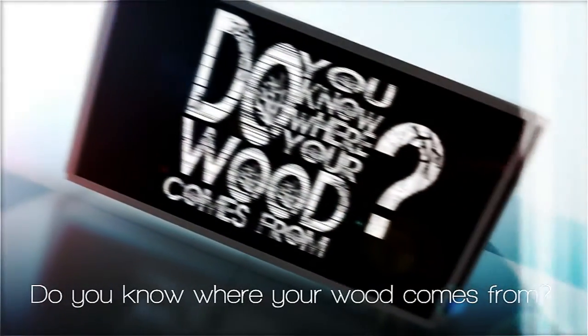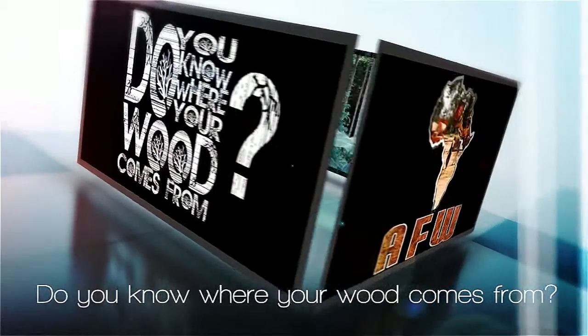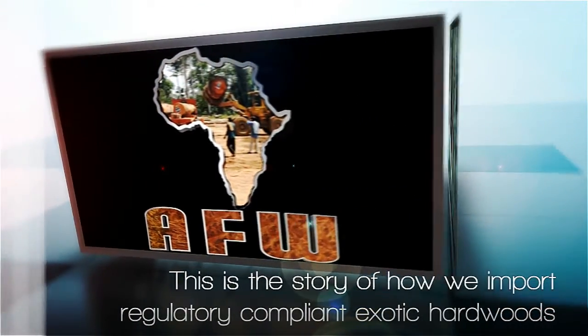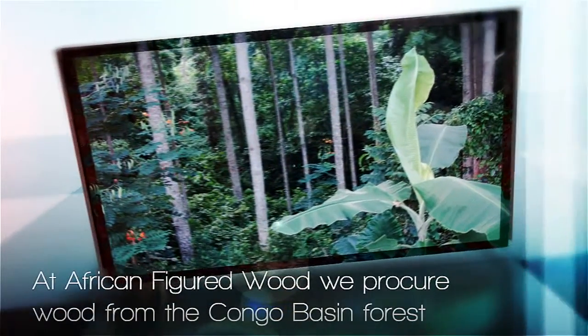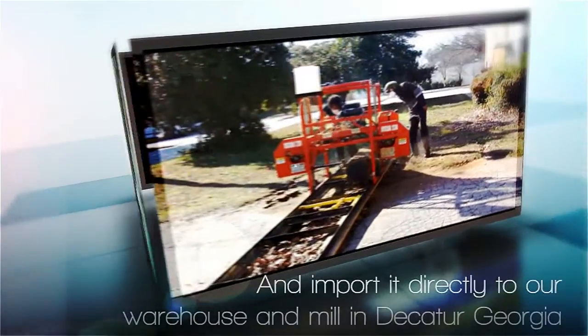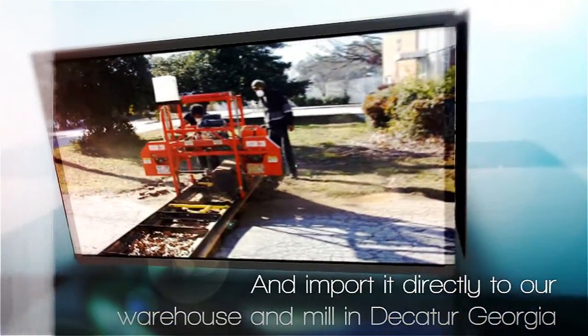Do you know where your wood comes from? This is the story of how we import regulatory-compliant exotic hardwoods. At African Figured Wood, we procure wood from the Congo Basin Forest and import it directly to our warehouse and mill in Decatur, Georgia.